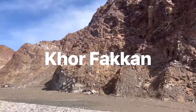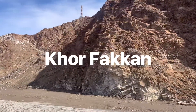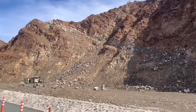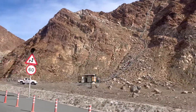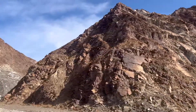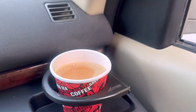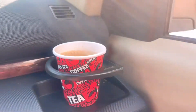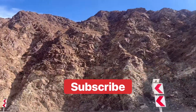Hi everyone, hope you are having a great day! Today we are going to Kurfakan. We'll be covering She's Rest Area, She's Park, Professor Dam, waterfall, amphitheater, and Kurfakan Corniche. It's going to be a long day so stay with us. Our tea is here, we have taken our breakfast and we are on our way.